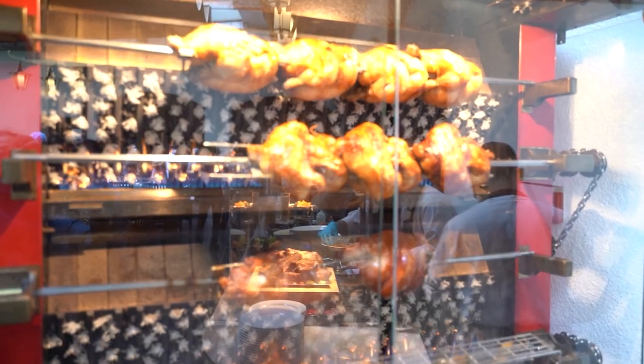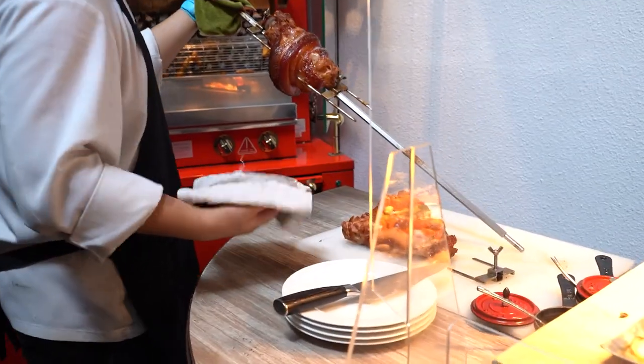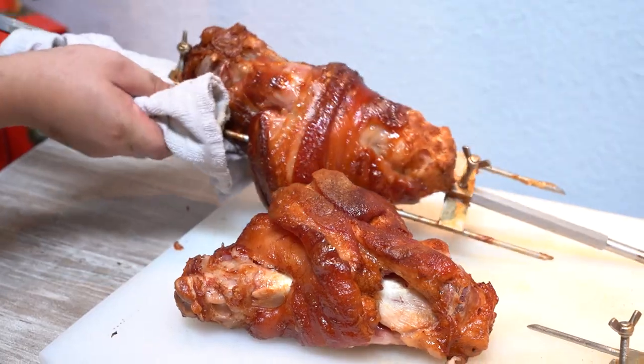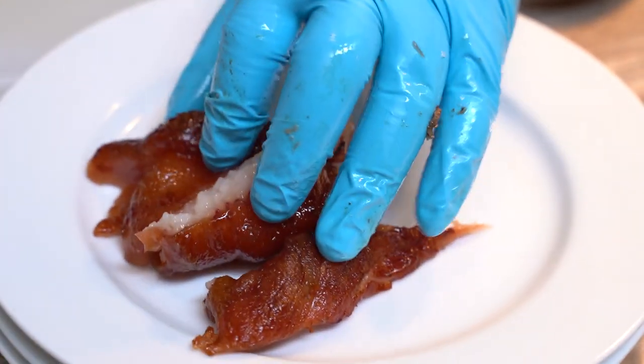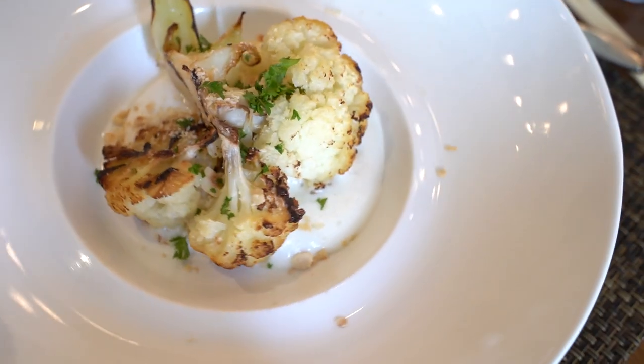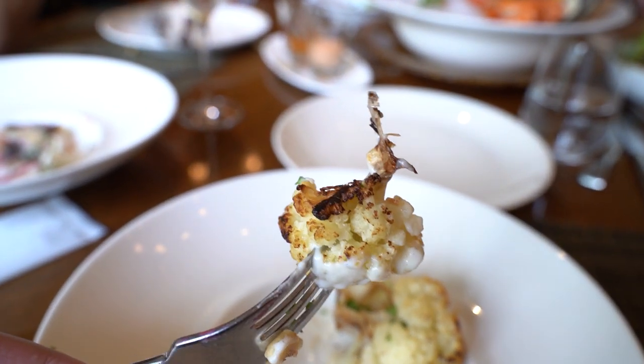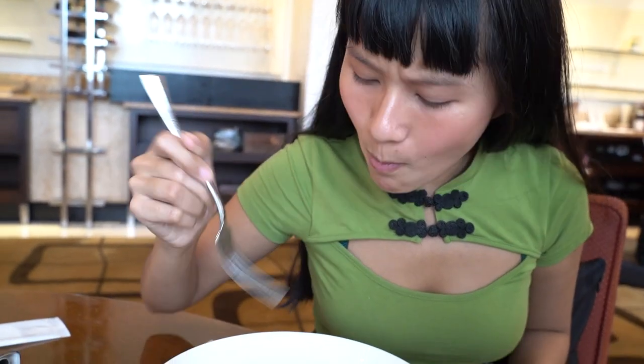The French rotisserie grill is another attraction. Not only chicken, but pork legs are divine — the fat and the skin is really the best part. One of my favorite side dishes is the burnt cabbage. The burnt scent, texture, and creamy sauce is very appealing.